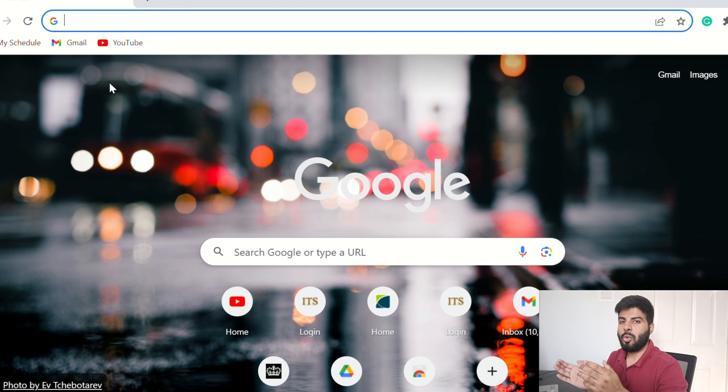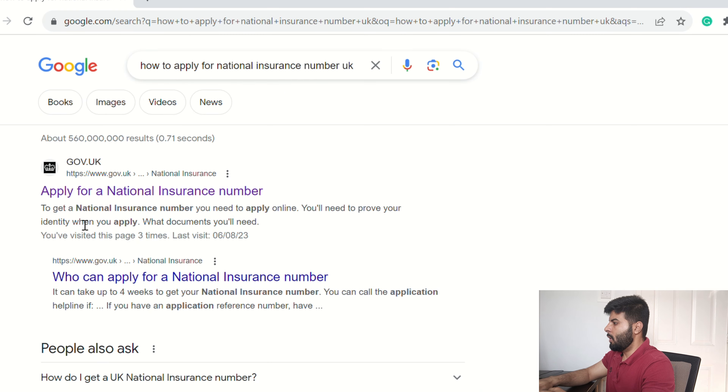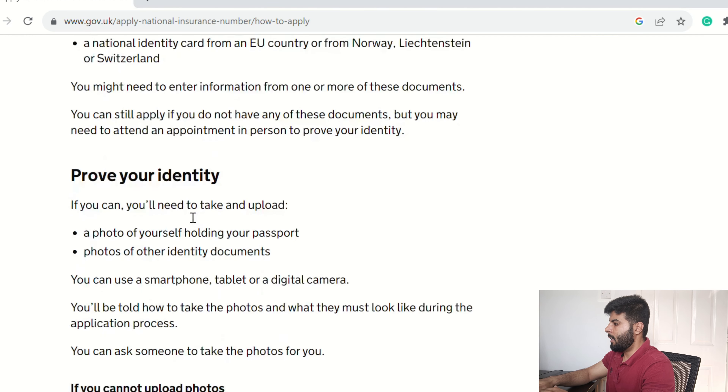Let's now dive into the step-by-step tutorial on how to apply. It's very simple — just head to Google and type in 'how to apply for National Insurance Number UK' and press Enter. You'll see the first link — click on it, scroll down, and click on Apply.